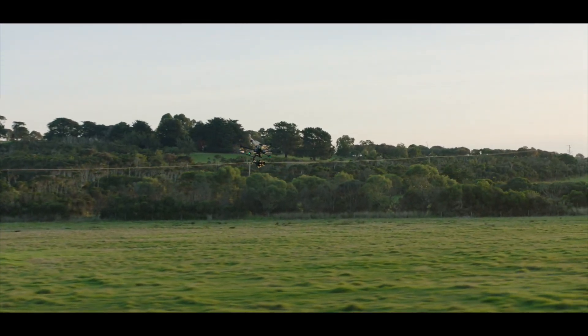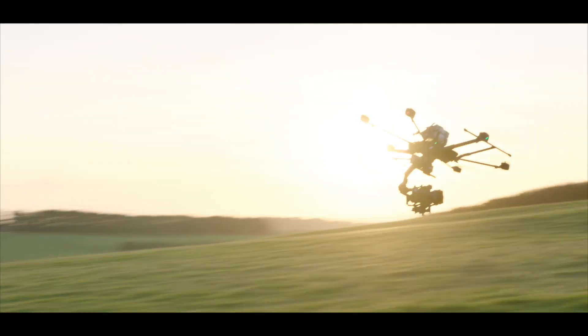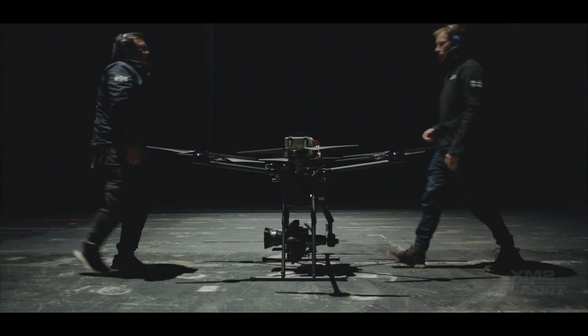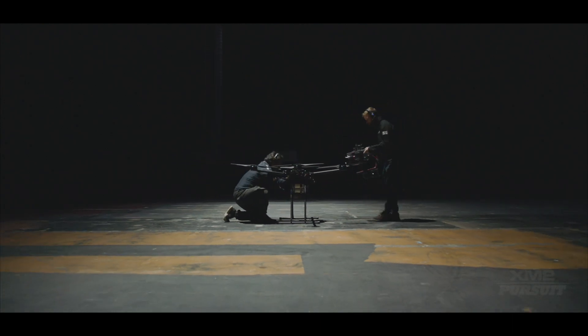Tango 2 remains an agile aircraft, comfortably reaching speeds in excess of 70 miles per hour. Quick-release components mean that you can be ready to fly in a matter of minutes without the need for tools.